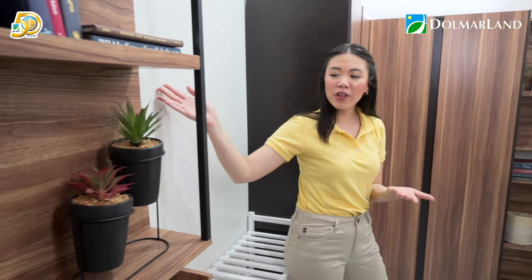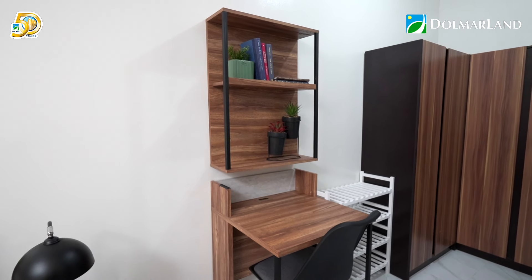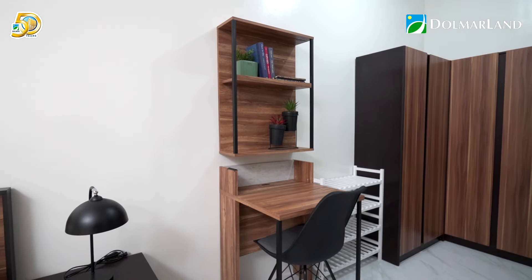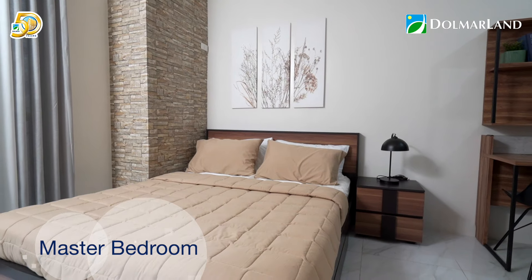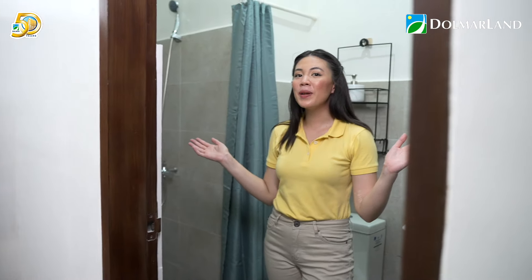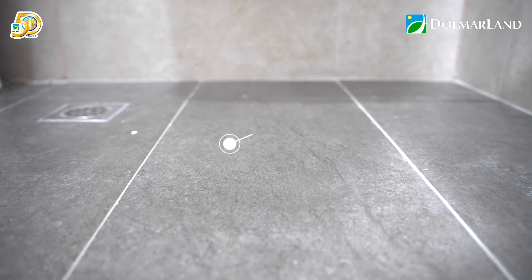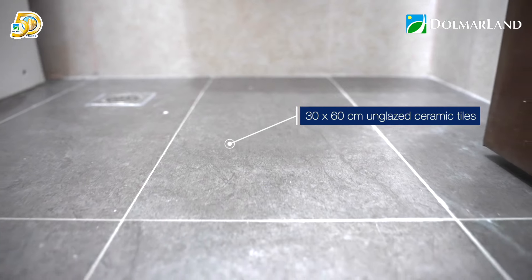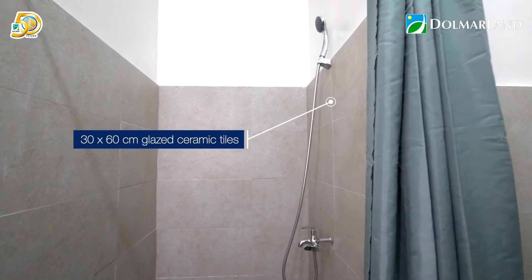There's also personal space here — you can have your own nook or desk where you can spend some time catching up on reading or some work. In the master's bedroom, there is also a private toilet and bath, with 60 by 30 centimeter unglazed ceramic tiles for the floor and glazed tiles for the walls.